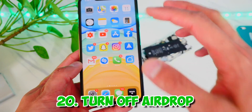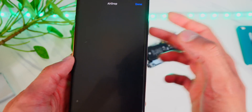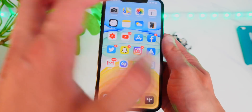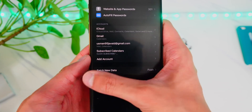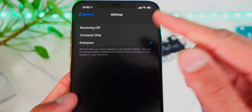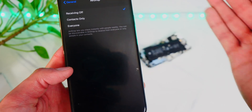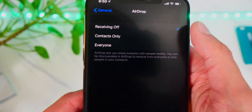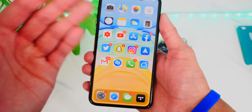Another thing is to turn off AirDrop when you're not using it. If you leave it on, your device is constantly broadcasting itself to other nearby devices, which uses battery life. Head to Settings, General, AirDrop and turn it off when you're not using it. Only turn on AirDrop when you actually need it — it's kind of the same thing as the personal hotspot.